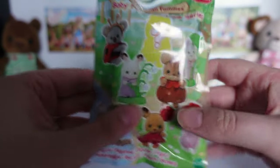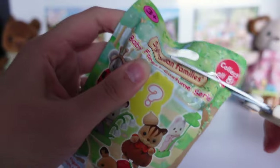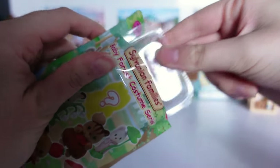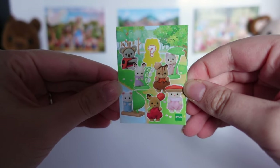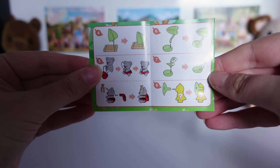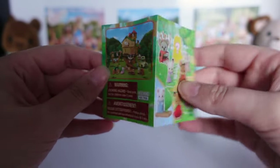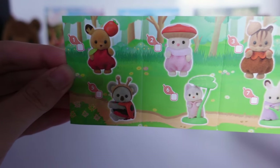Right, let's get to the baby. I can't hear anything when shaking it so I don't know which baby this could be — often this means it's one of the newborn babies. And it is! I'll take a look at the booklet first, which has all the figures on the front. There are instructions for some of the accessories and how to dress the figures.